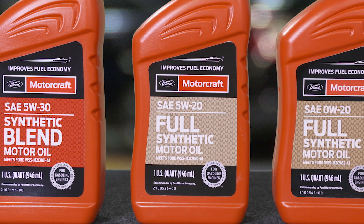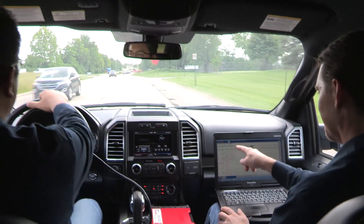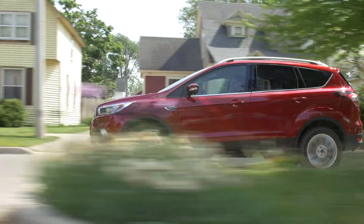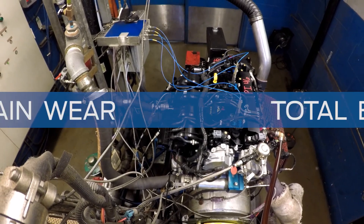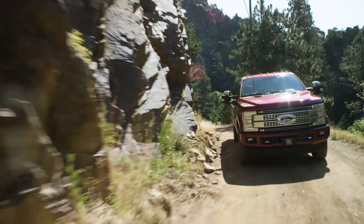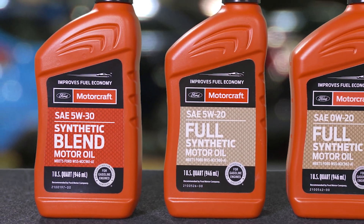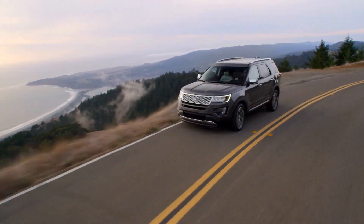These new oil specs contain a new, tougher series of tests that create higher performing oil using real-world testing conditions. These more stringent series of tests measure valvetrain wear, chain wear, and total engine wear under more severe conditions. Plus, it contains more demanding requirements to better help prevent pre-ignition than the previous generation motor oil.